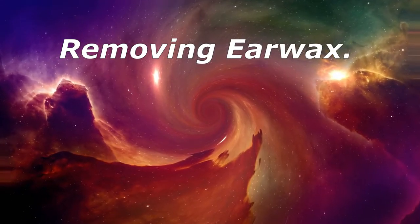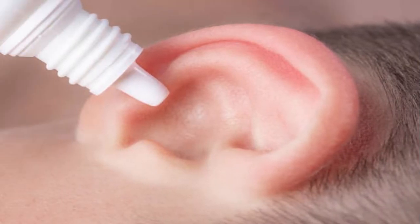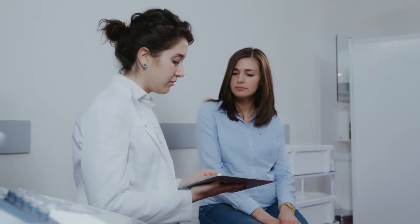Removing Earwax. Your doctor can tell for sure if your ear is clogged with earwax. They may flush it or scoop it out with a special tool. At home, you may soften the wax with a few drops of hydrogen peroxide or baby oil from an eyedropper. Rinse gently after a day or two with warm water from a rubber ball syringe. Then tilt your head until all water drains and towel dry the outside of your ear. If this doesn't work, call your doctor for advice.